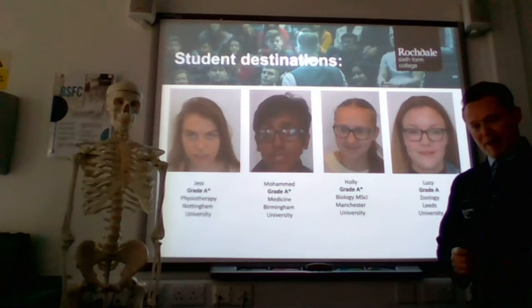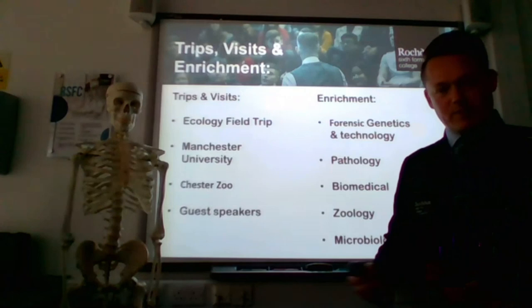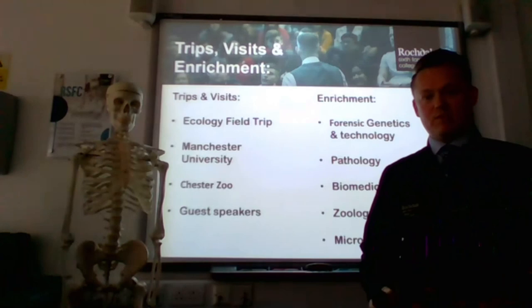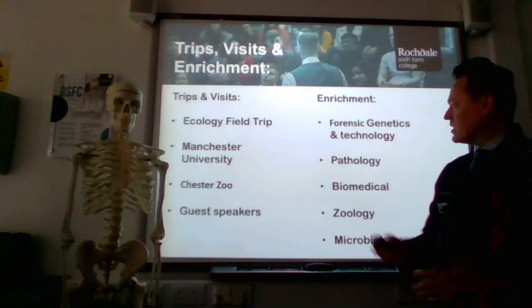In terms of how we can enrich your studies — what else do we do in the biology department? We have an extensive enrichment program. Not only will you study three or four A-level subjects, you can select an enrichment program consisting of two 12-week programs. The ones we currently offer in biology are forensic genetics and technology, pathology, biomedical sciences, zoology, and microbiology.